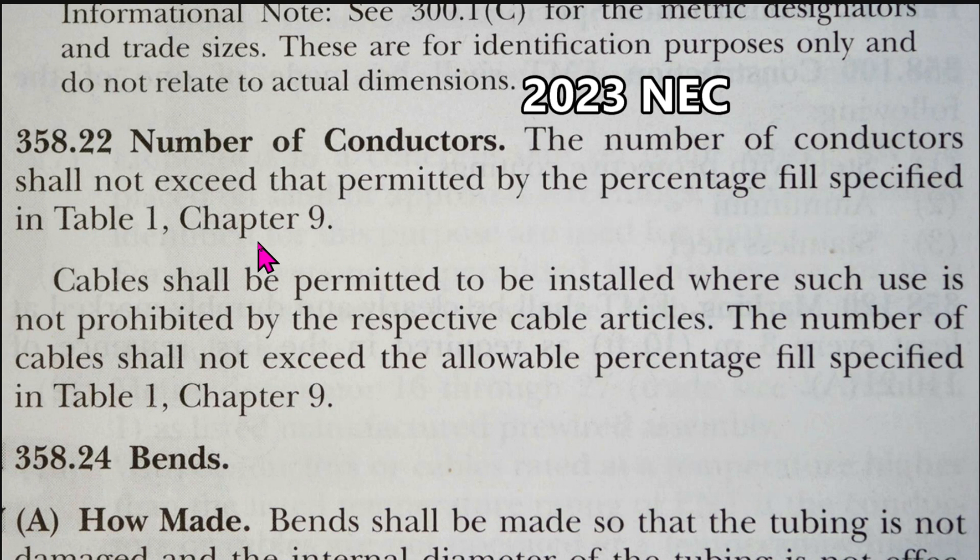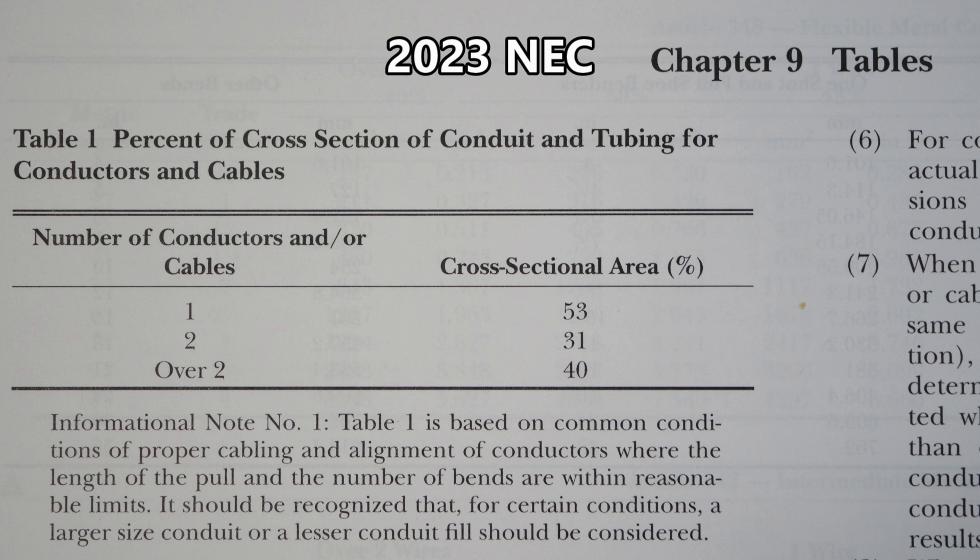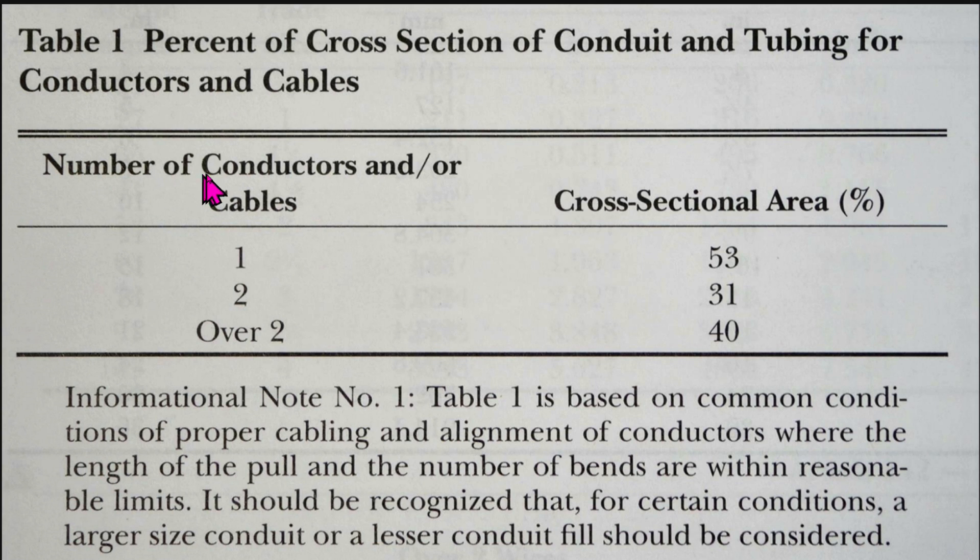Here we are at Chapter 9 tables, Table 1: percent of cross section of conduit and tubing for conductors and cables. For one conductor you can go to 53 percent. For two conductors you can go to 31 percent. And for over two conductors — which is our situation with our EMT — you can have 40 percent.